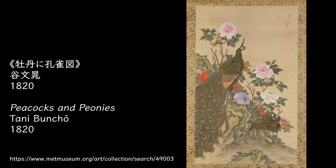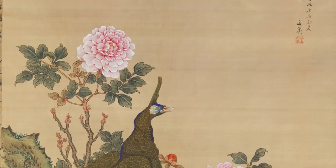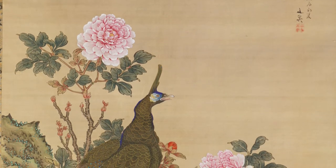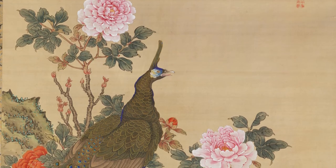The pair of peacock and peonies is the mainstream theme for bird and flower paintings. This was painted by Tanibuncho. The peonies are in full bloom. Both peony and peacock are auspicious motifs representing wealth and nobility.